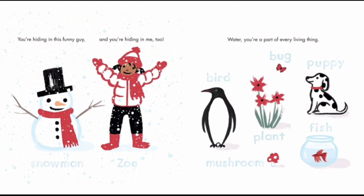Snowman. You're hiding in this funny guy. And you're hiding in me too — of course, water hides in us as well. Mushroom, bird, plant, bug, puppy, fish. Water, you're part of every living thing. That is very true.